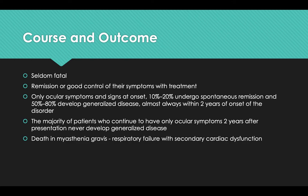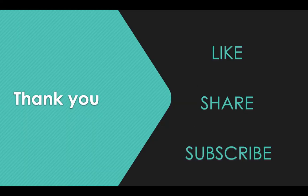That's all we need to know about myasthenia gravis. Thank you so much for listening. If you liked this video, please hit the like button, share it with your friends and colleagues, and subscribe to my channel if you haven't already.